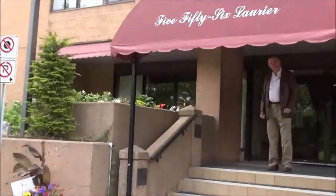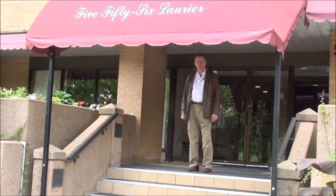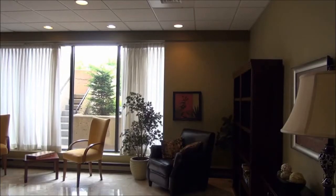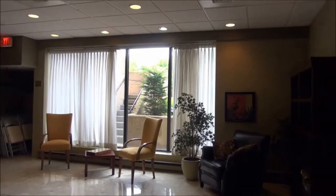We're going to take you inside to unit 1507, where we've recently had a price reduction down to $284,900. Come on in — here we are in the community party room at 556 Laurier Avenue.